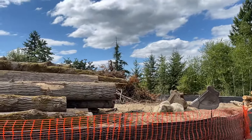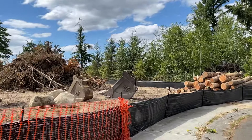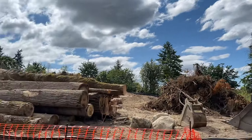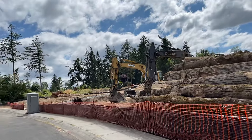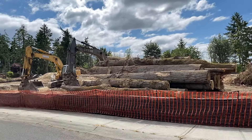They've still got electrical to bring in, sewer to bring in, and cable — because we've got to have our high-speed internet. Basically, it takes a while depending on where they're at in the phase.